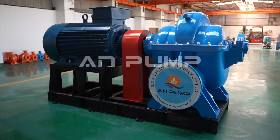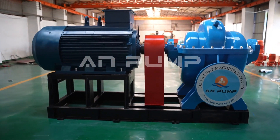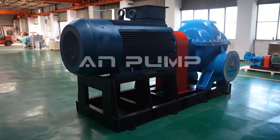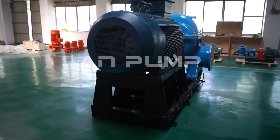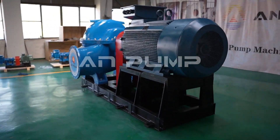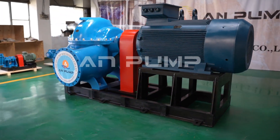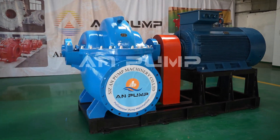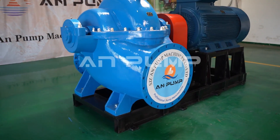These pumps are the true workhorses of our urban infrastructure. In mining, we encounter some of the toughest operating conditions imaginable. These pumps need to handle abrasive slurries that would wear out ordinary equipment in no time. That's why they're built with extra-thick components and specialized materials like high-chrome iron — they're the heavy-duty trucks of the pump world, designed to keep working under the most demanding conditions.